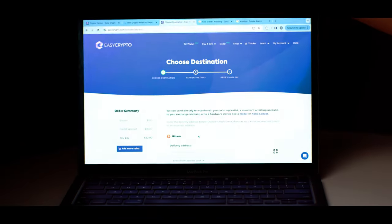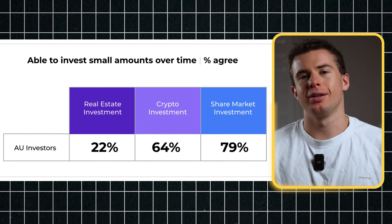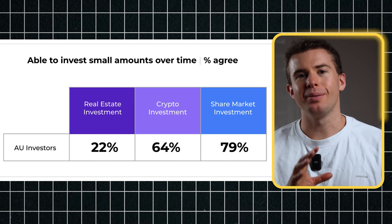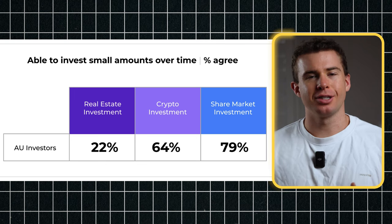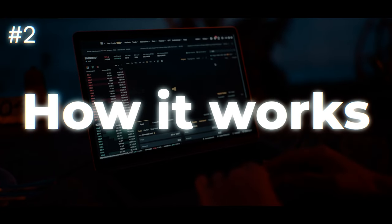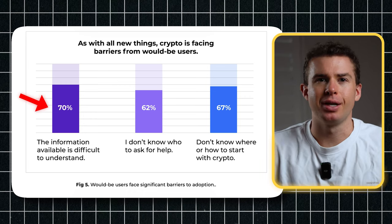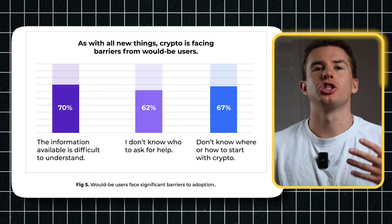A consumer research report from Easy Crypto and Protocol Theory surveyed over 1,000 Australians to better understand their perception around crypto. The report showed that 64% of people surveyed felt it would be easier to invest smaller amounts of money into the crypto market, making it a more accessible investment option than real estate. Knowing how crypto works is a common barrier, with 70% of people finding the information related to crypto challenging to understand. A link to the report is in the description box below.